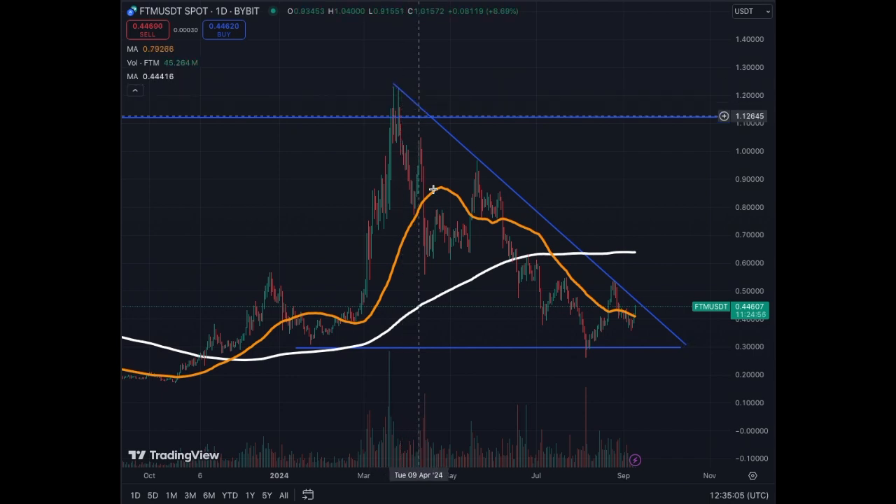For Fantom, we could have either a big pump right away or a two-peak pump like you see here. It will depend on the market and also on what Bitcoin is doing. But the risk is low on Fantom if you want to look at this asset.